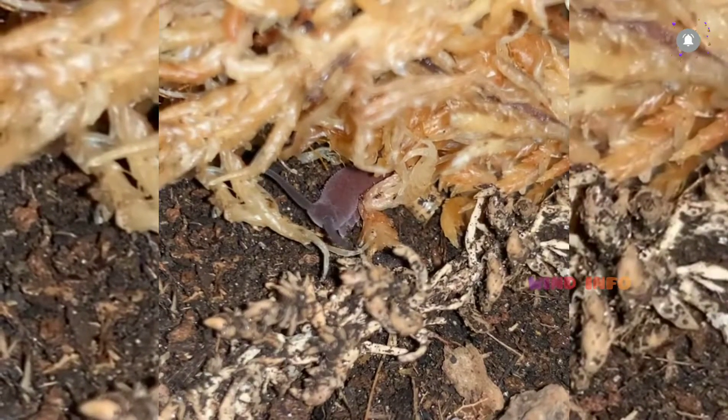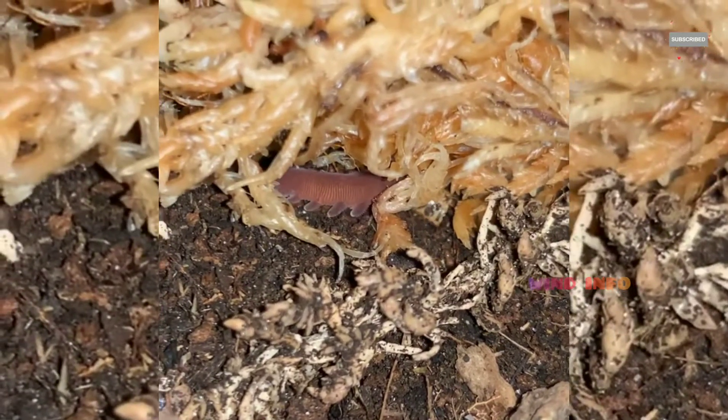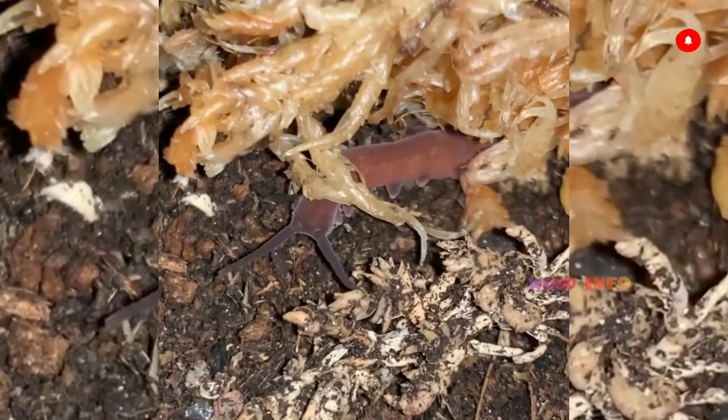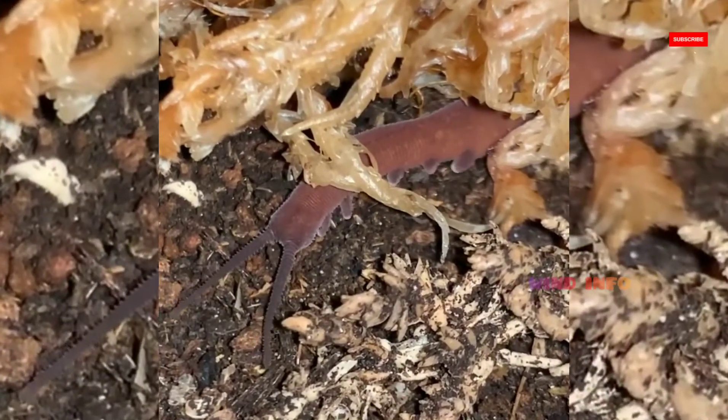In modern zoology, they are particularly renowned for their curious mating behavior and for bearing live young. Velvet Worms are segmented animals with a flattened cylindrical body cross-section and rows of unjointed body appendages known as oncopods or lobopods — informally, stub feet.